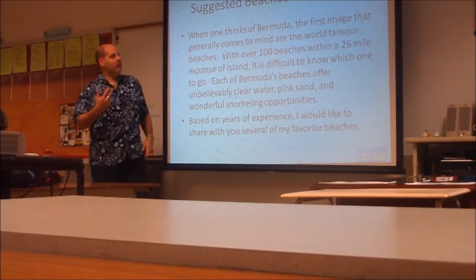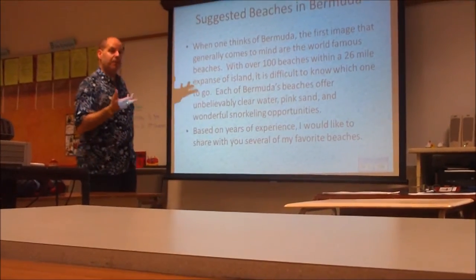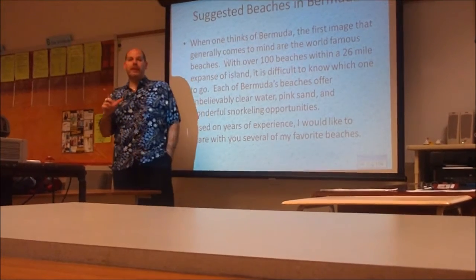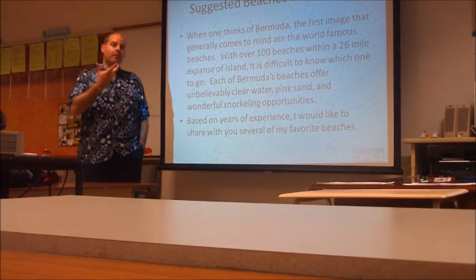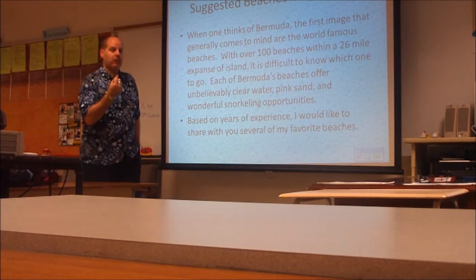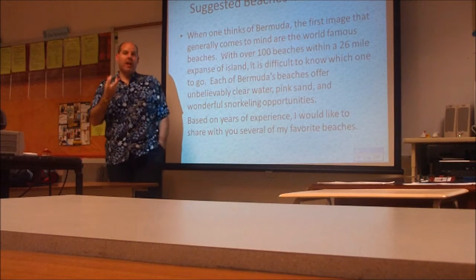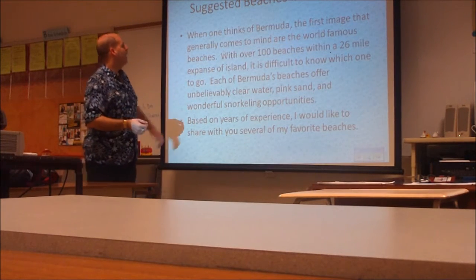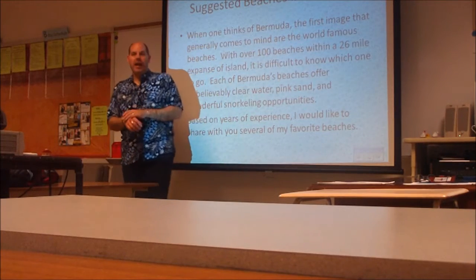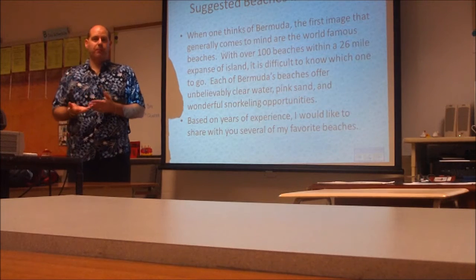When one thinks of Bermuda, the first image people usually have is the beaches. And the beaches in Bermuda, unlike most beaches throughout the world, are pink sand beaches. The pink sand is actually coral that has been crushed and it becomes the beach. There are over 100 beaches in Bermuda, and they are all public beaches.